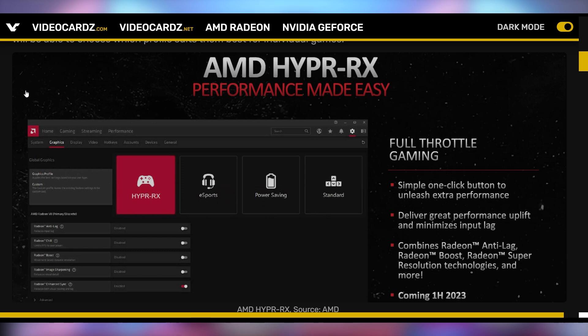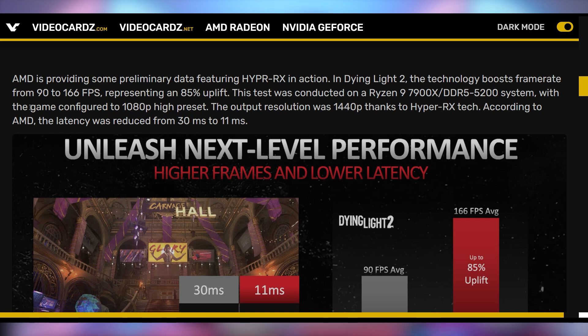Hyper RX will also add super resolution technology and will be coming out in the first half of 2023. AMD wanted to show this off with their latest generation GPUs and gave some performance details showing that in Dying Light 2, clicking Hyper RX on boosted frame rates from 90 FPS to 166. That was on the 1080p high preset, but thanks to all the technology it was actually outputting at 1440p, and latency was reduced from 30 milliseconds to 11 milliseconds.